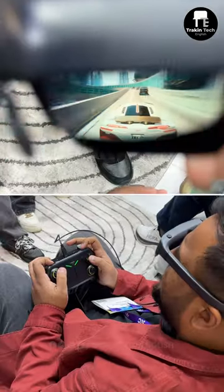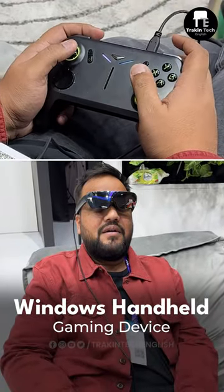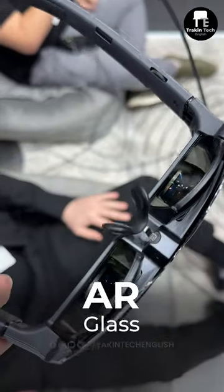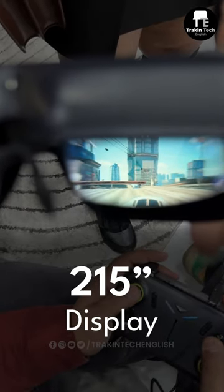So you know what I'm doing right now — I'm actually playing Cyberpunk on the Techno Pocket Go. The Techno Pocket Go is actually a Windows handheld gaming device. It has an AR glass for a display, which has a 205-inch display in front of my eyes.